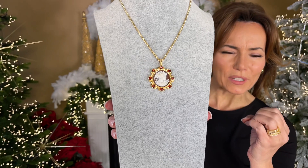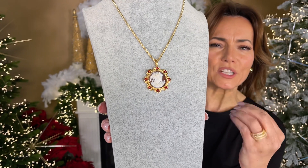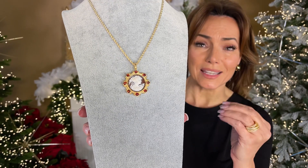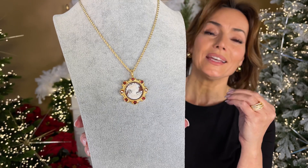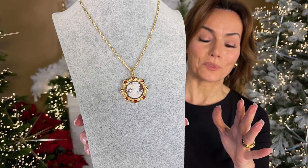Can you see the carving on this cameo? How detailed, how fine, how finished, how intricate the carving on this cameo is. You do not see this type of intricacy in cameos anymore. I am honestly amazed that we could find it for you.